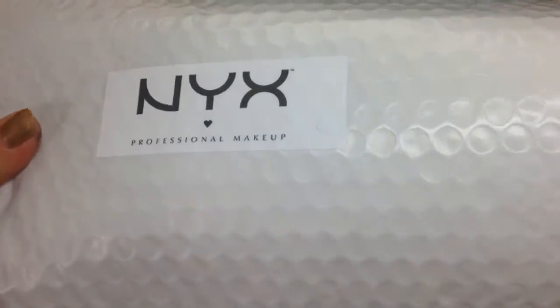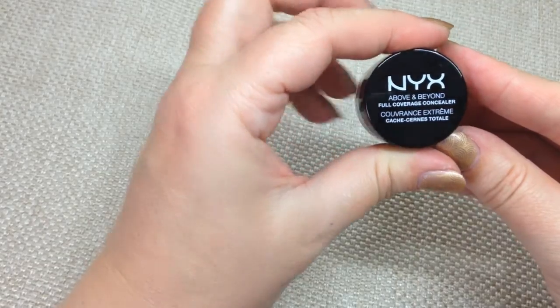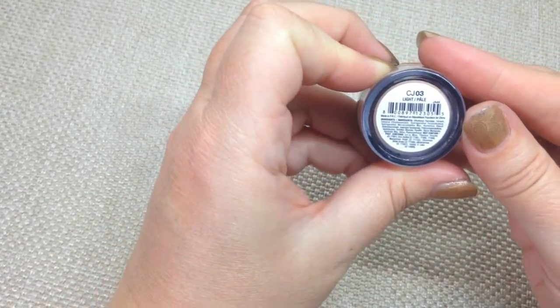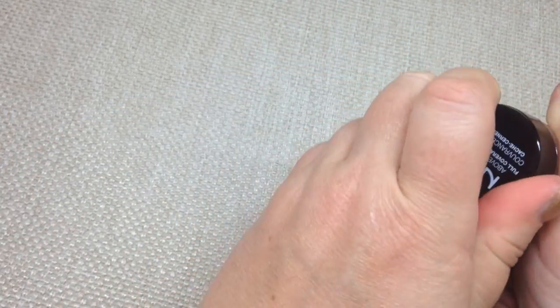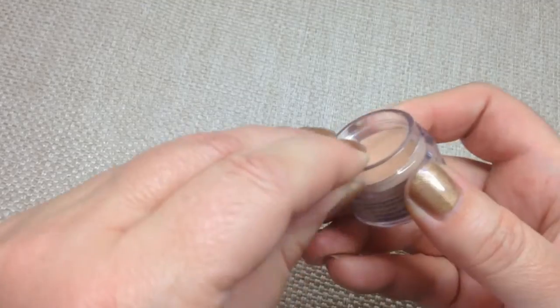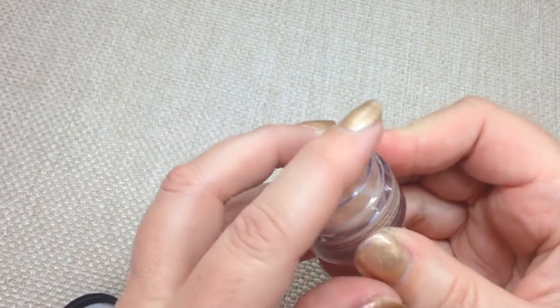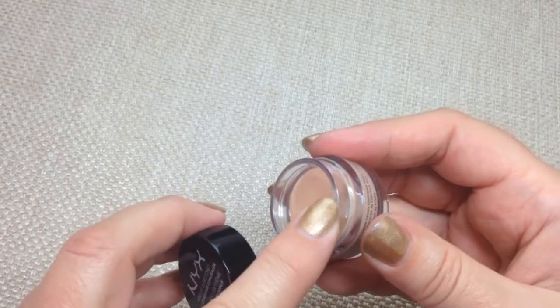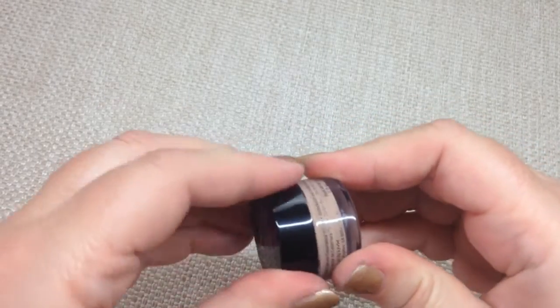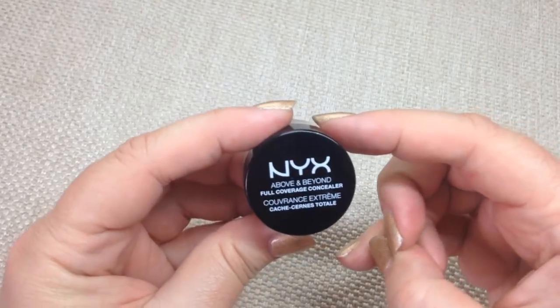I've just opened the padded bag and I'm taking out another padded bag — it's nicely wrapped. I'll pull out each product one by one. So the first product is the Above and Beyond Full Coverage Concealer in Light Pale, which will be perfect for me. I'm a medium skin tone but I like my under-eye concealer to be slightly lighter. It has a plastic film on top — that looks like a really nice colour, a perfect colour for me. I'll do a blog post on the products later.